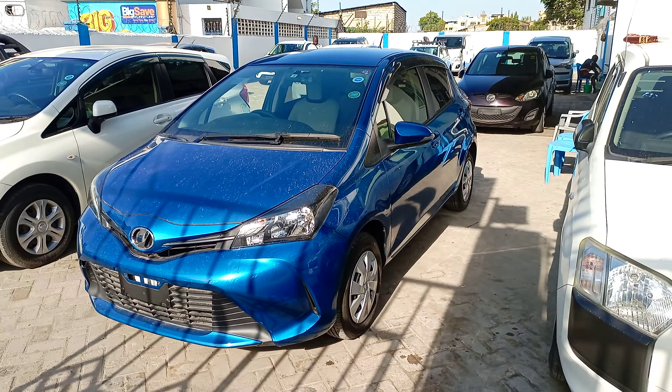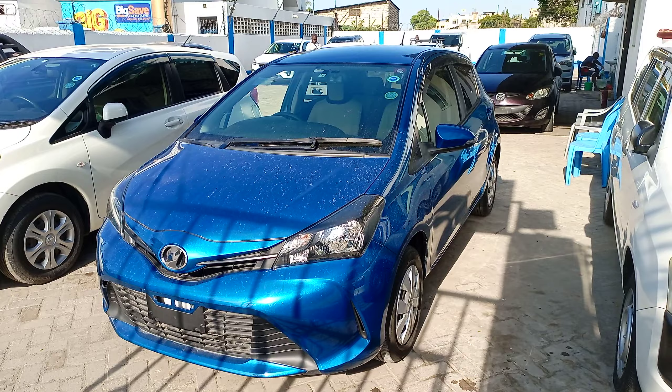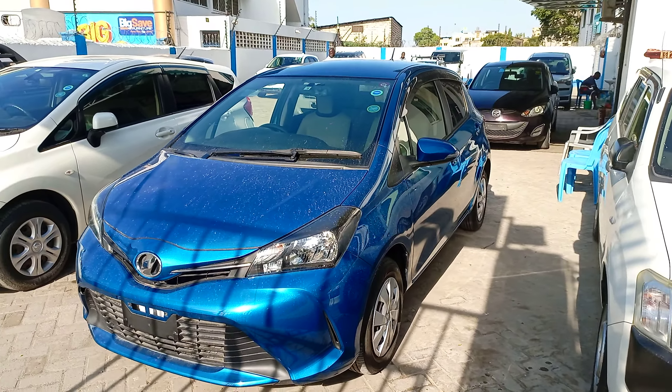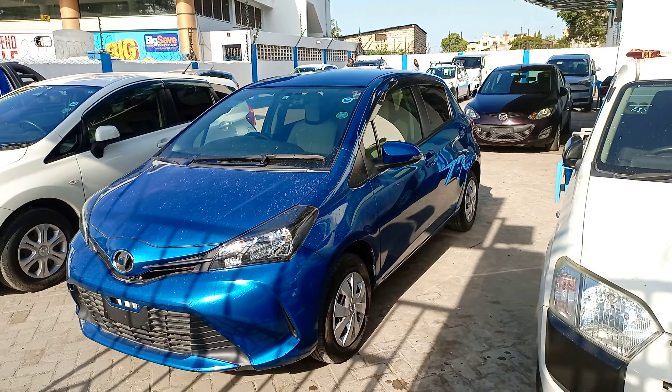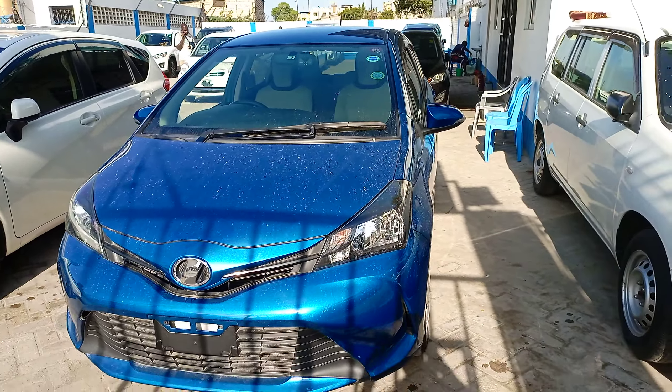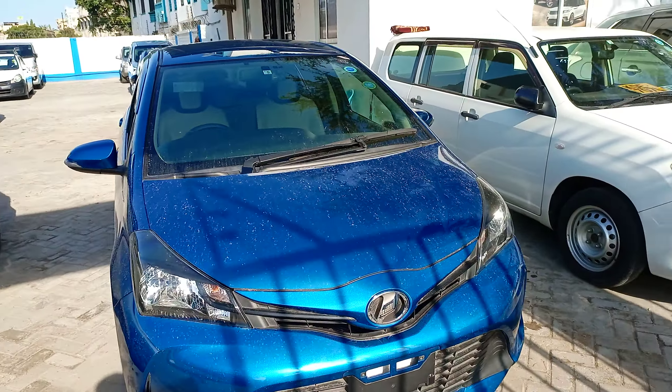Good morning guys. It's another sunny day in Mombasa. Today I'm going to review this Toyota Vitz. It's a 1000cc engine, year 2014. It's a new shape model. The color is blue as you can see. Very clean car.